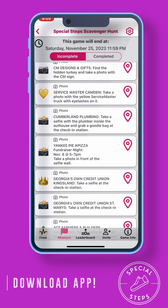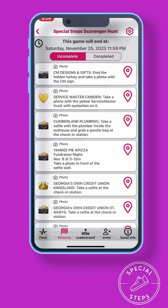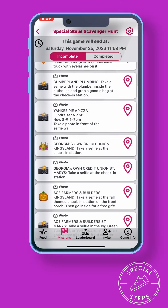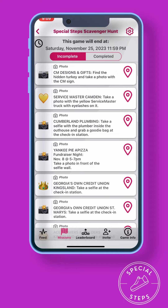Okay, so first things first, you're going to download the Scavos app. At the bottom of your screen, you'll see a button called Missions. You'll click that, and that'll bring up all the different businesses that have something for you to find on the scavenger hunt.